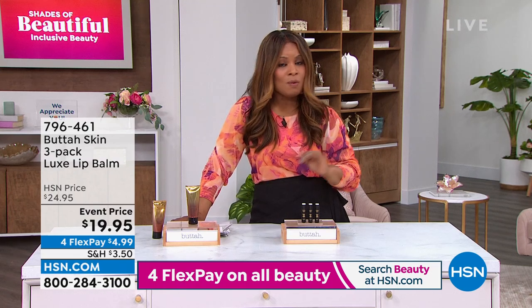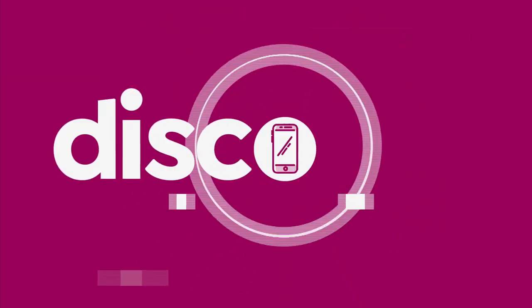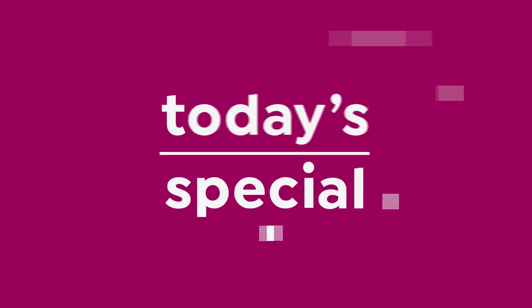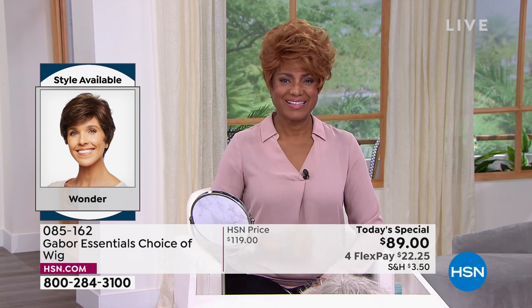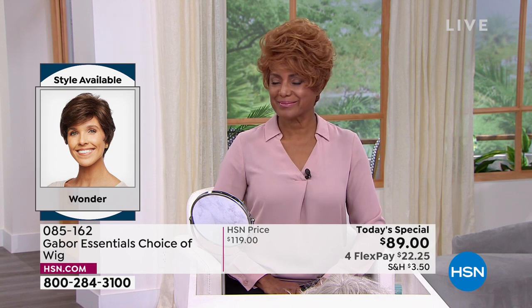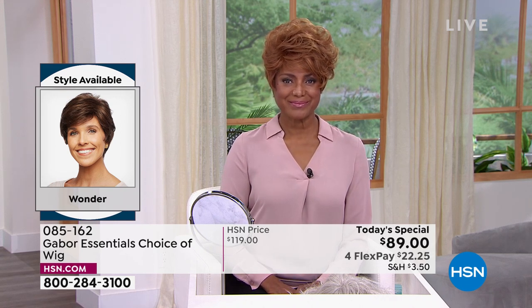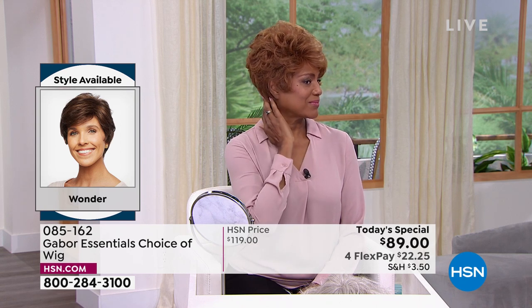If you are ready for a little change in hairstyles — maybe it's a new color, a new cut — we can give that to you. More affordable than going to see a stylist, and you get to choose from five different styles. It's our Today's Special, and it all starts now. You are looking at our beautiful Inger. Inger is wearing the style called Wonder. We've got five gorgeous styles to choose from in our Today's Special — incredible, high-quality Gabor wigs. Five new styles, lightweight, breathable. They are adjustable, so if you have a large head or a small head, it doesn't matter. You'll get a perfect fit every single time.